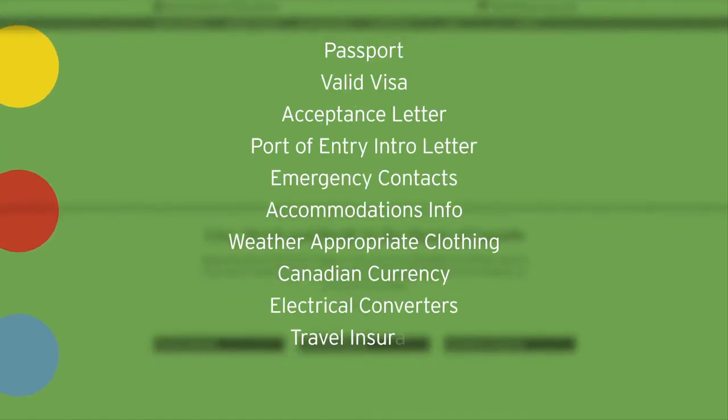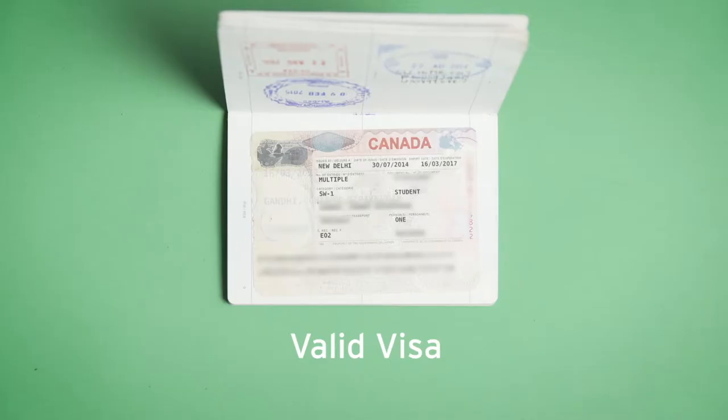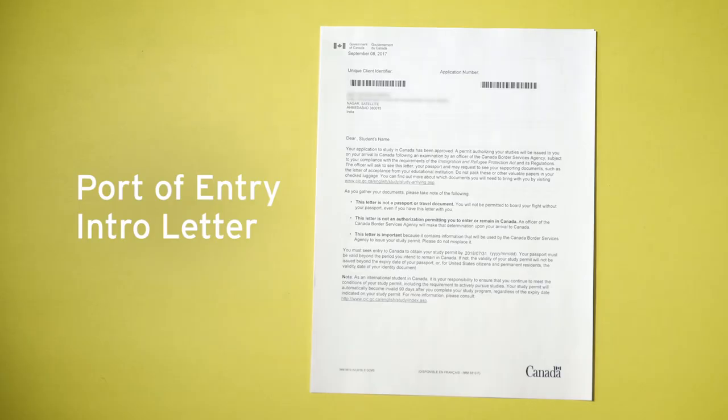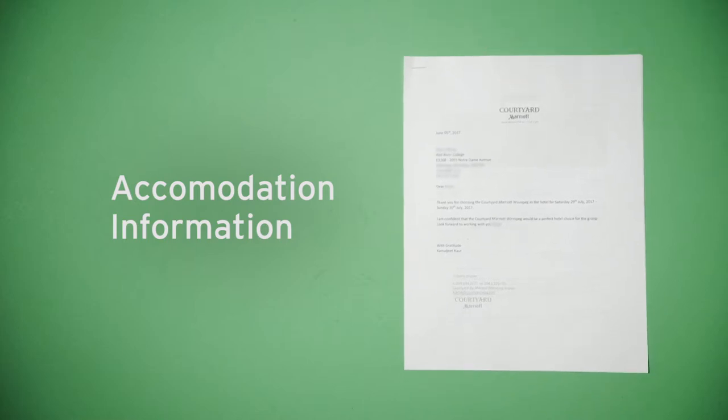Before leaving your home country, make sure you have the following: your passport, valid visa, acceptance letter, and port of entry introduction letter. Emergency contact information from your home country. Accommodations info, including the name, address, and phone number where you'll be staying.